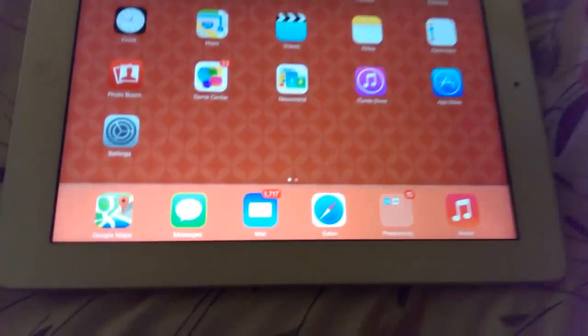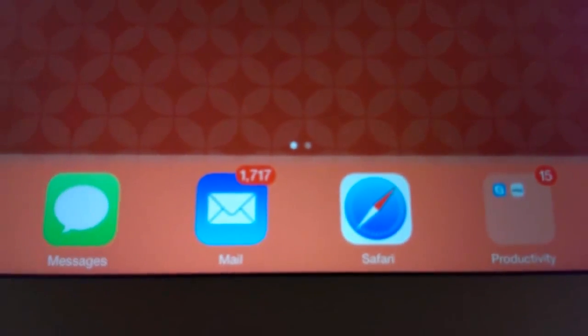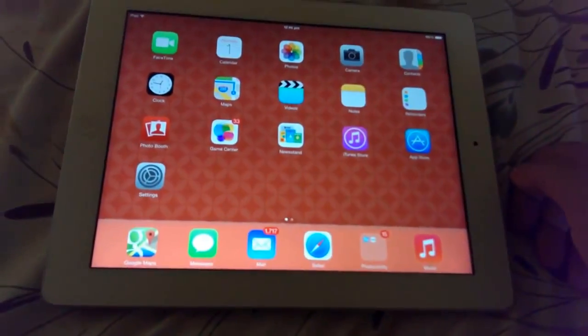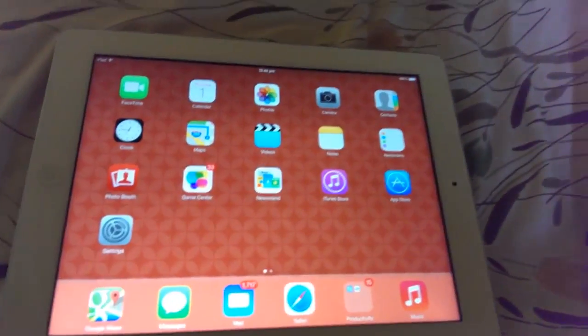The next change is subtle — the icons in iOS 7 have had some redesign. It's mostly color correction, but it looks very polished. The Mail and Safari icons in particular look more polished than ever.